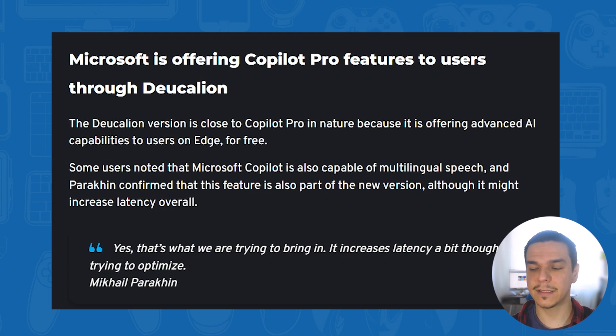This also relates to reports that Microsoft Copilot is capable of multilingual speech, which will be part of the new version of Copilot.